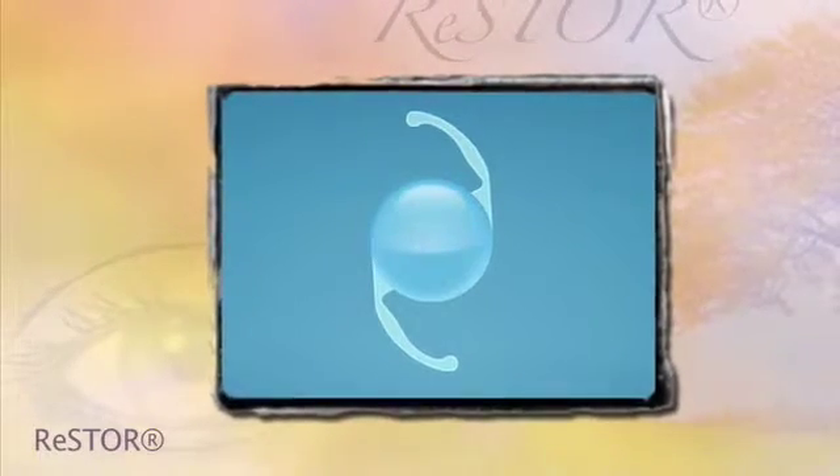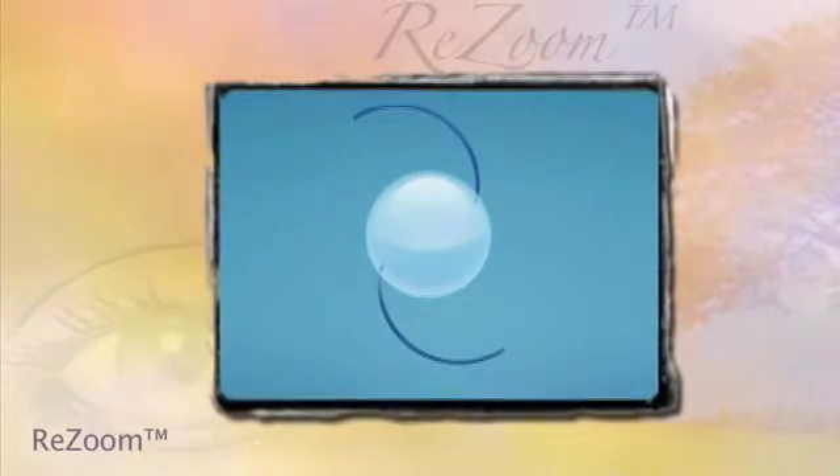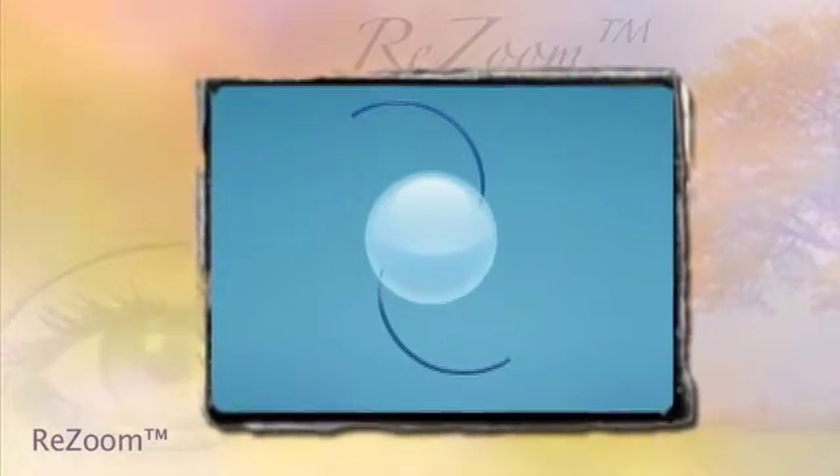There are also other types of lenses, such as the restore lens and the resume lens, that are multifocal lenses. These lenses have concentric rings on them that are dedicated to either distance or reading vision.